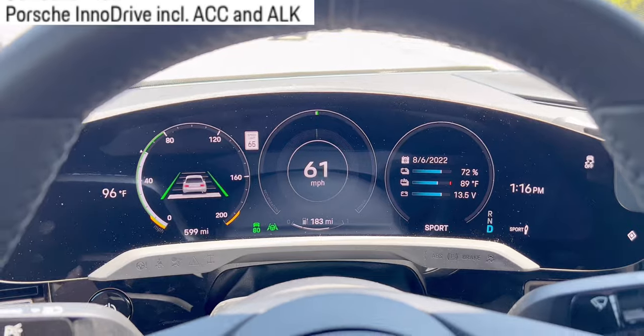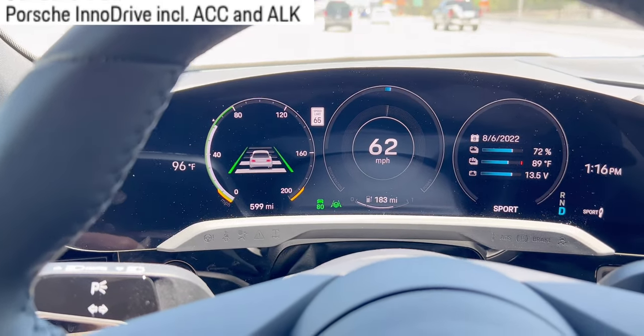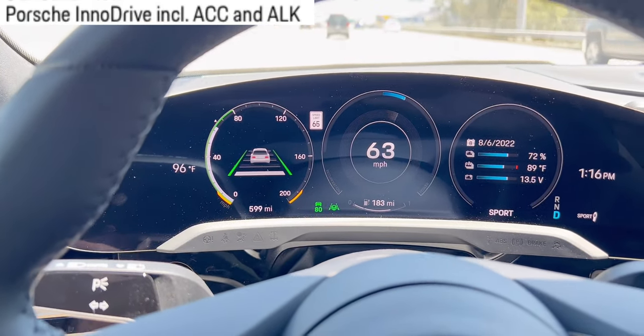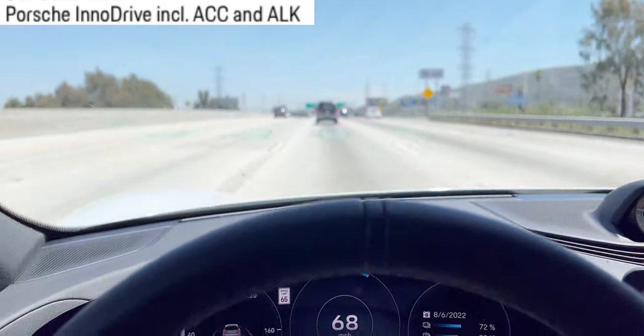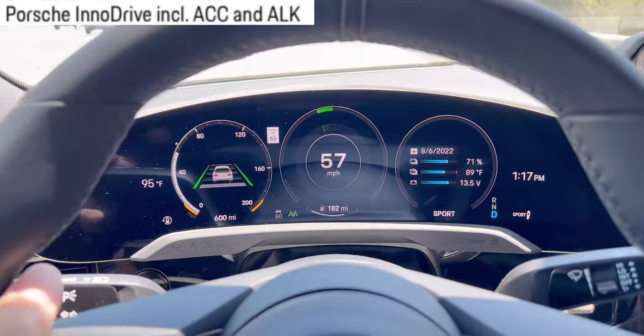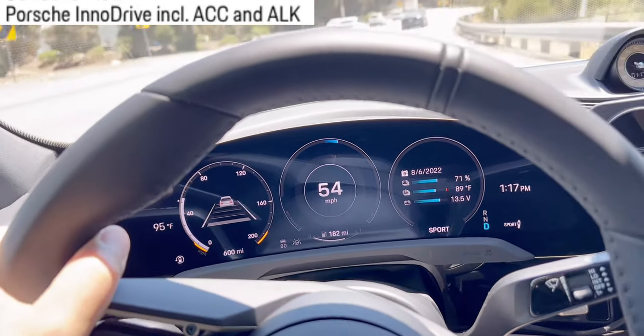I set it to the closest distance. There's this lever — down is closest, but if I push it up, it increases the cruise control distance. I set it to closest because even the closest is far. When I activate the turn signal, it doesn't engage the lane keep, because the car knows that I want to switch lanes.